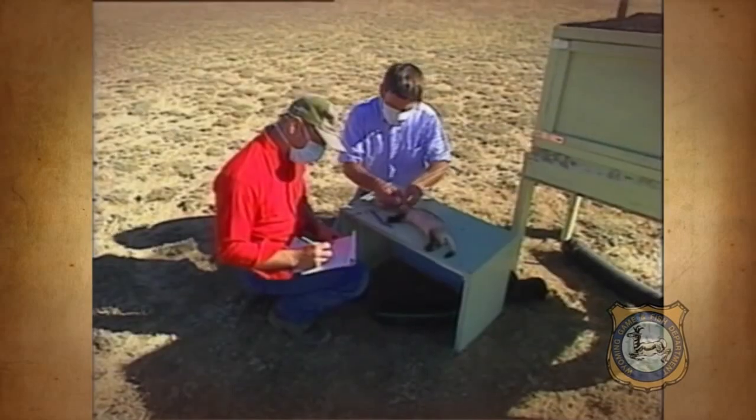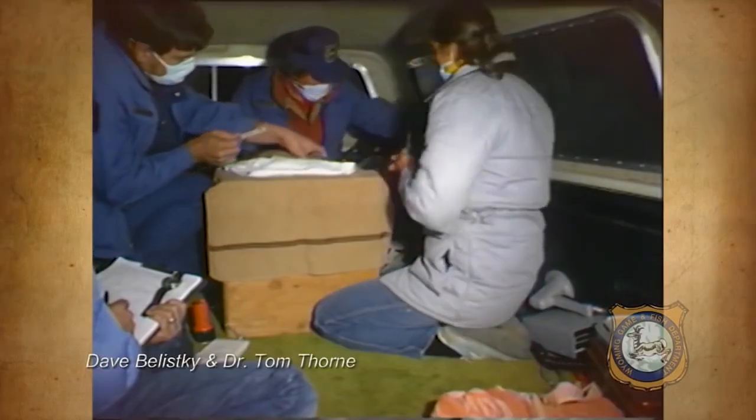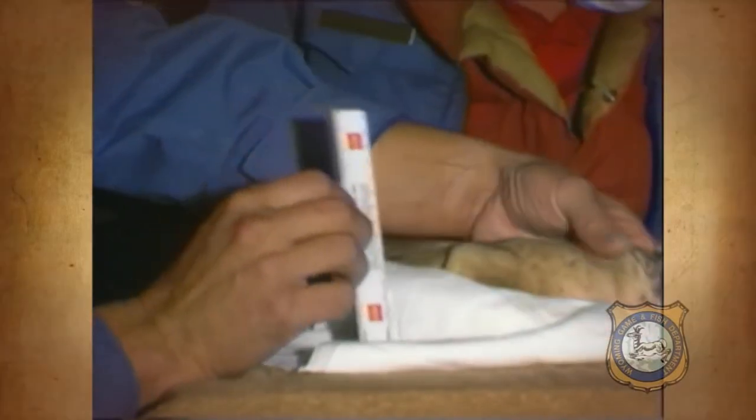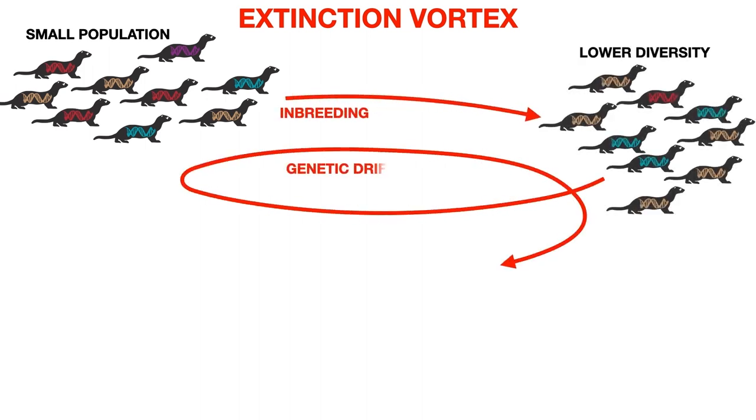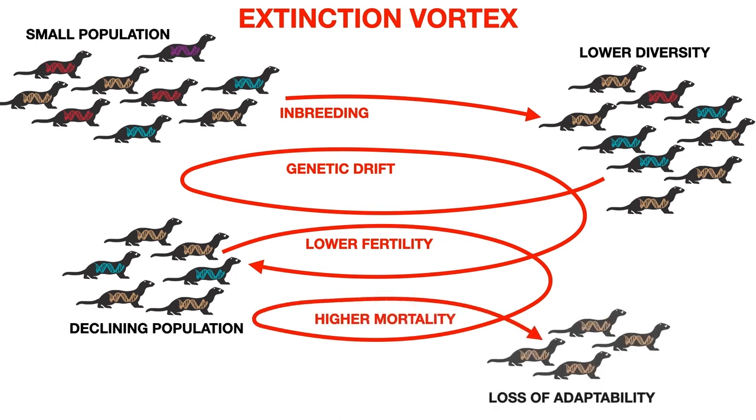However, over 30 years, all 10,500 ferrets have been bred in captivity from just a founder gene pool of seven ferrets that had been wild-caught. Everybody knows that inbreeding is not a great thing. When species get into smaller and smaller populations, they run the risk of going down the extinction vortex — smaller populations cause greater genetic drift, lower fertility counts, and become more susceptible to wildlife diseases, increasing their mortality.